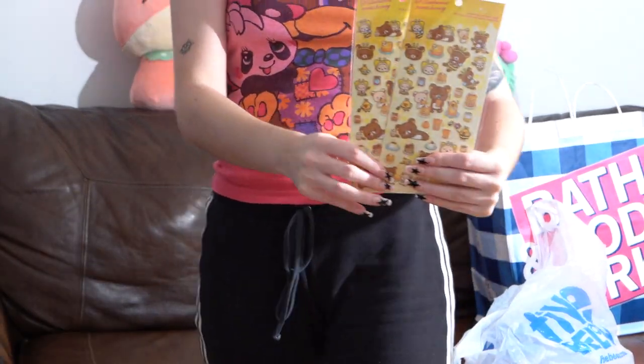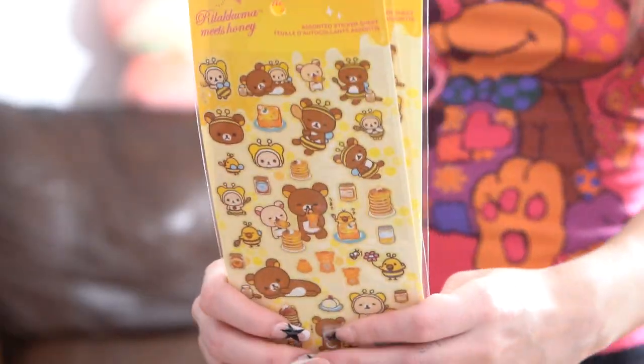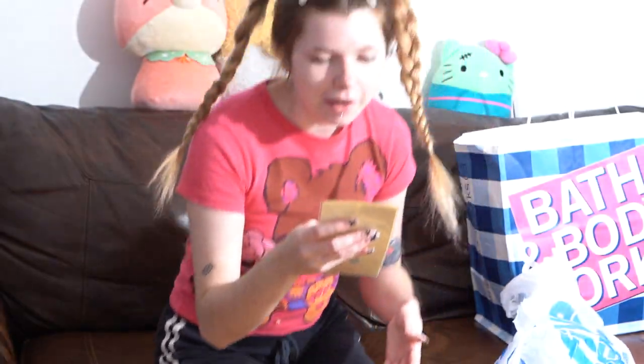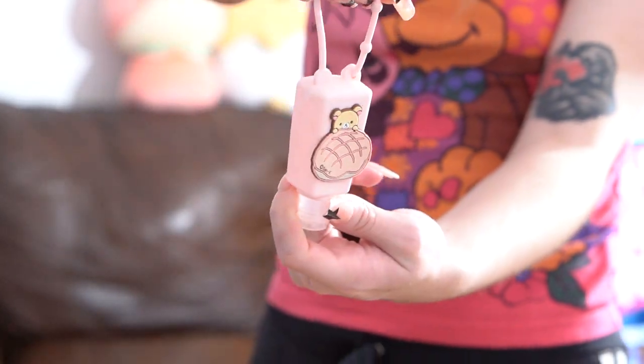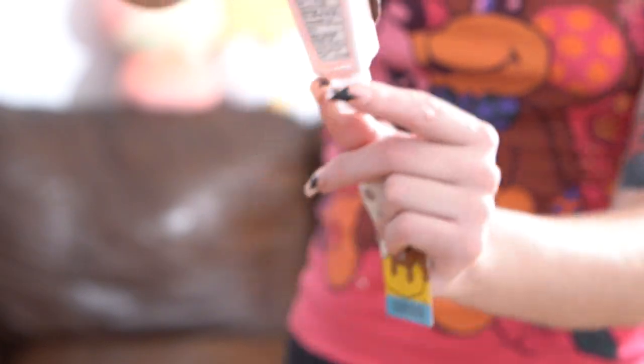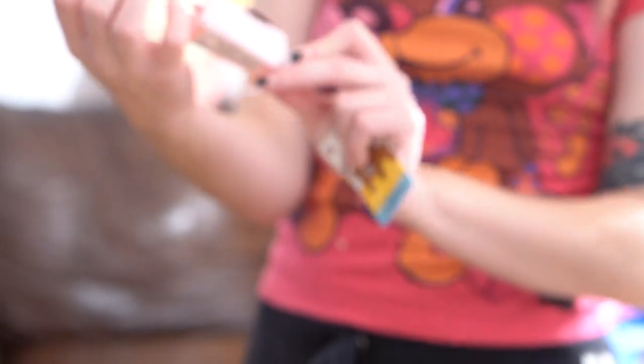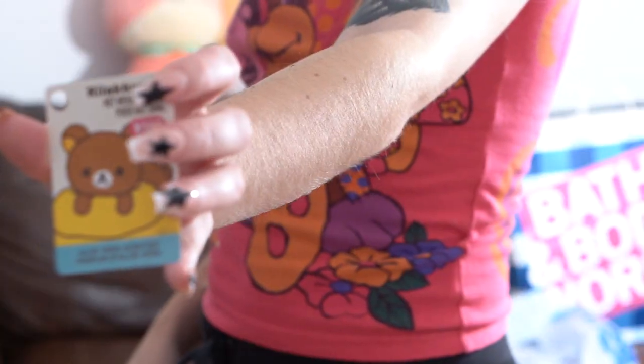She got me Rilakkuma stickers — Rilakkuma Me-Tani. She got me two sheets of these, official San-X. I feel like Rilakkuma Me-Tani is one of the oldest Rilakkuma series — I remember it from 2010, that's how long I've been in the kawaii scene. And then the last thing in the bag: a Rilakkuma hand sanitizer. She's on a melon pan — it's San-X licensed, really cute and pink, and it smells so good like aloe vera. I really needed a hand sanitizer for my bag, so I'm really happy she got me that.